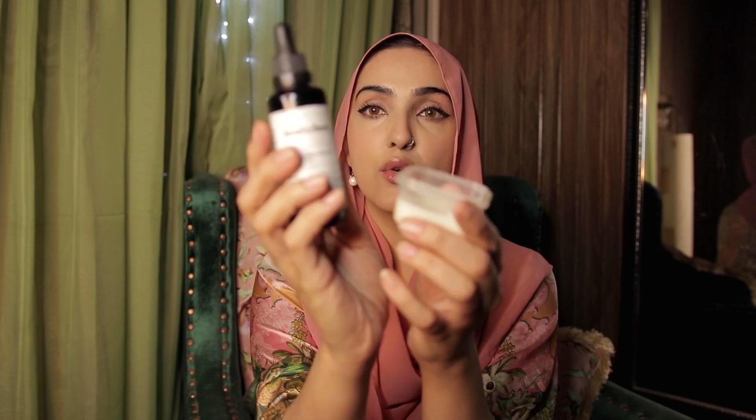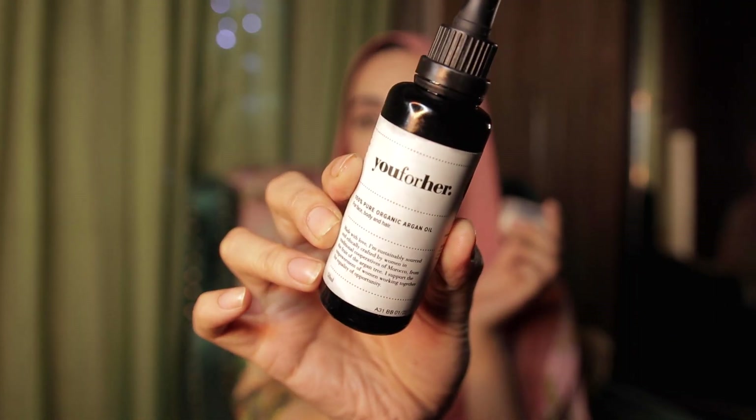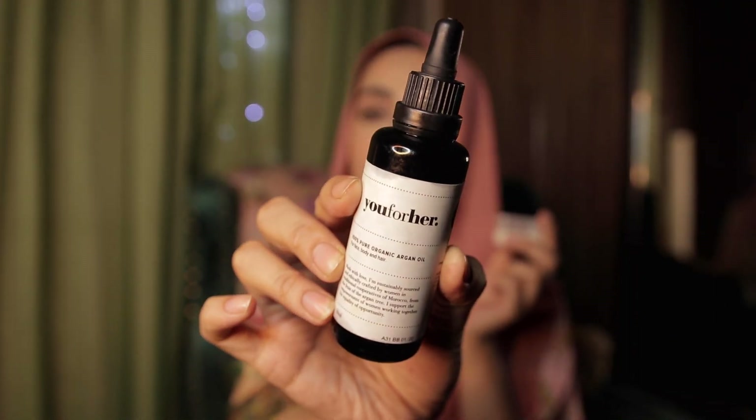So that was the recipe for my DIY day and night cream. It will last you a long time and you do not have to keep it in the fridge. I'll link the 'You For Her' website down below — you know I'm all about products that make a difference. Make sure you hit the subscribe button and leave me a comment below of what you want me to make next. Take care, bye!